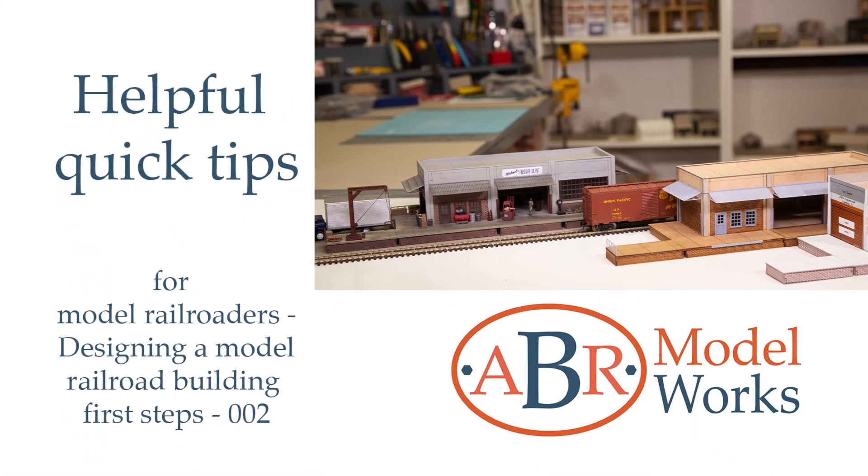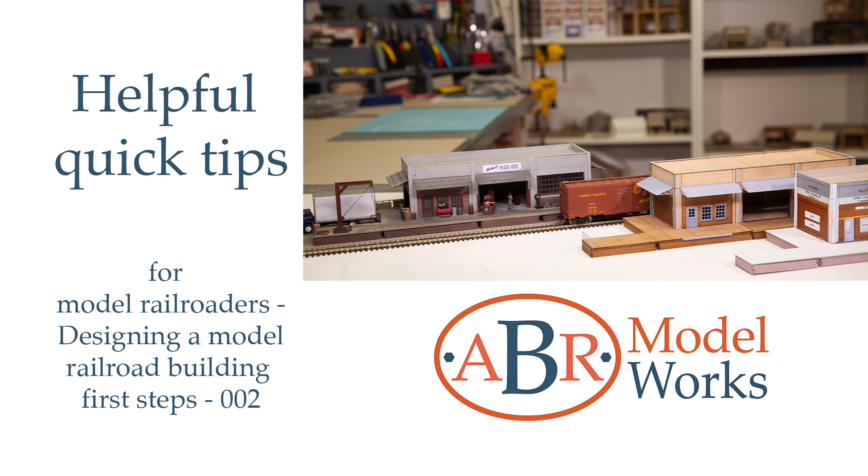Helpful Quick Tips for Model Railroaders: Designing a Model Railroad Building - First Steps. I'm Chris the Modeler at ABR Modelworks, and welcome to the 'Designing a Model Railroad Building First Steps' video, which is part of the Modular Model Building System Helpful Quick Tips video series.